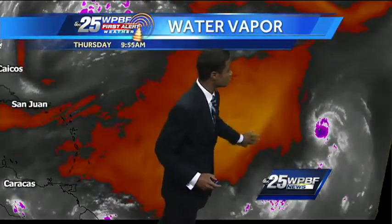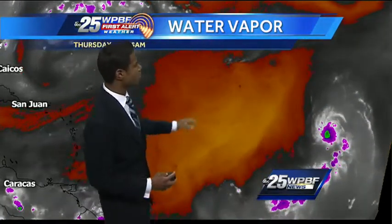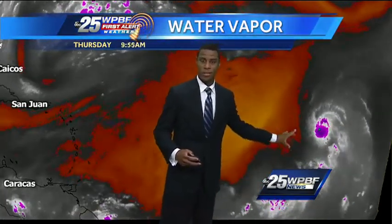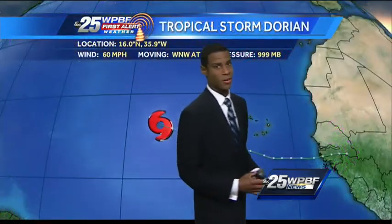One thing that's fighting the storm is a lot of dry air. This is water vapor imagery, showing us the moisture content at upper levels of the atmosphere. We'll see these orange shades indicating very dry conditions, and many times these systems can entrain some drier air. So that's something we'll have to keep on top of, in addition to slightly cooler sea surface temperatures. We'll watch that over the coming days.